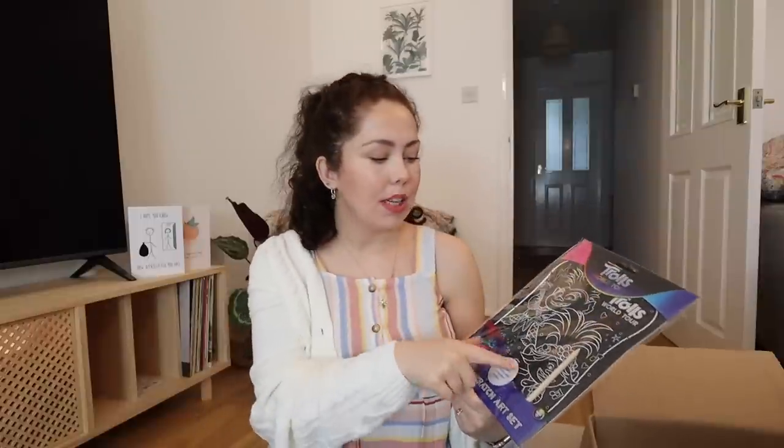For my niece's birthday pack I also got her a scratch art set — it was only one pound fifty and it's a Trolls World Tour one. It reminds me of something I used to play with as a kid where you'd use a quill-style pen to scratch off a coating and reveal a colorful picture underneath. She likes Trolls so she'll enjoy doing that.